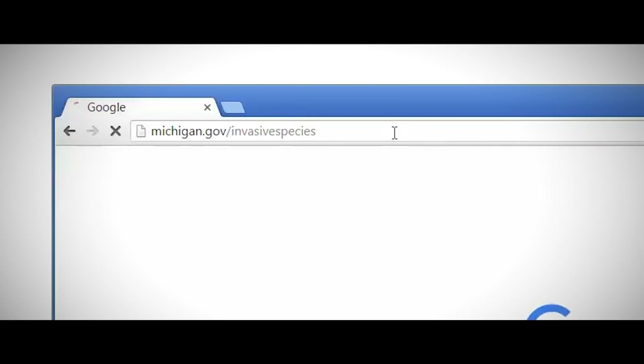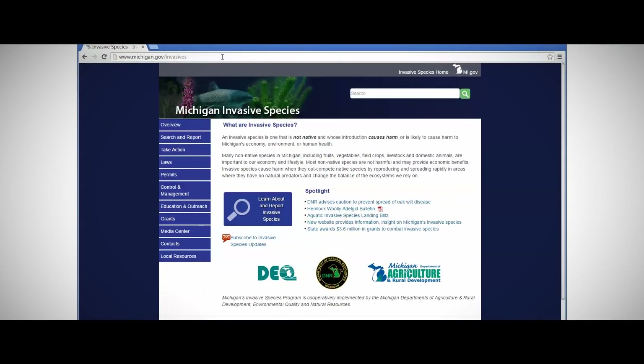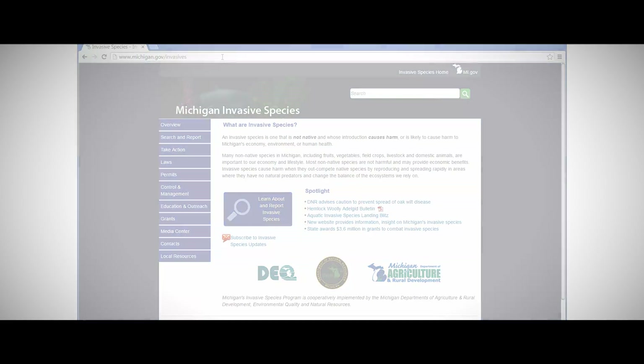In this video, we've learned that invasive species use numerous pathways to get to new environments and that preventing those introductions is essential. To learn more about invasive species, please visit michigan.gov/invasivespecies. The site provides information on invasive species specific to Michigan, including laws, permitting, grants, volunteer opportunities, and more. So remember, even if an invasive species is widespread, it doesn't mean that it's everywhere — please take care to ensure that you're not moving invasive species. Thanks for watching.